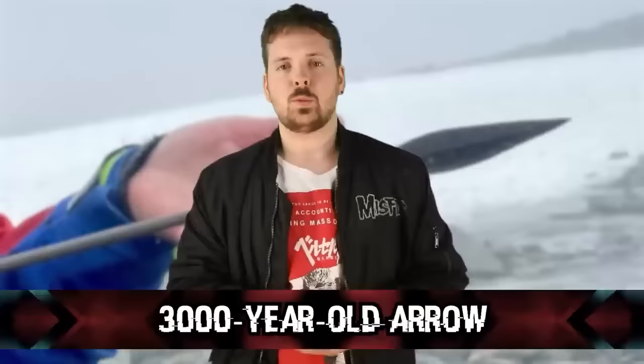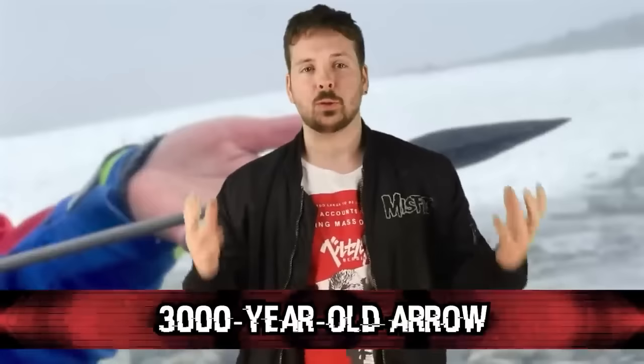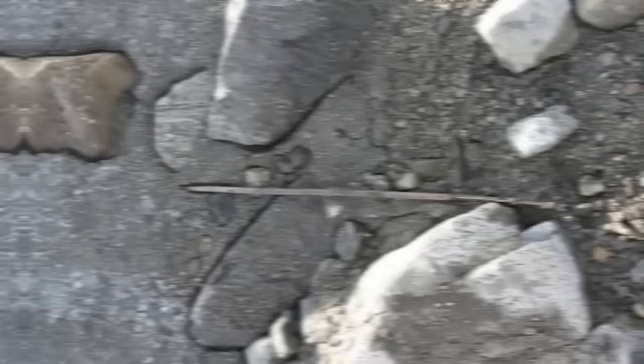We're kicking things off with the 3,000-year-old arrow — a super recent discovery from September. A glacial archaeologist named Espen Finstad was hiking through the Jotunheim mountains in eastern Norway when he came across a wooden arrow. It was so well preserved that to the naked eye it would probably look brand new — it even still had feathers on it. Finstad estimated it was around 3,000 years old, likely used by a hunter in the late Stone Age to early Bronze Age.